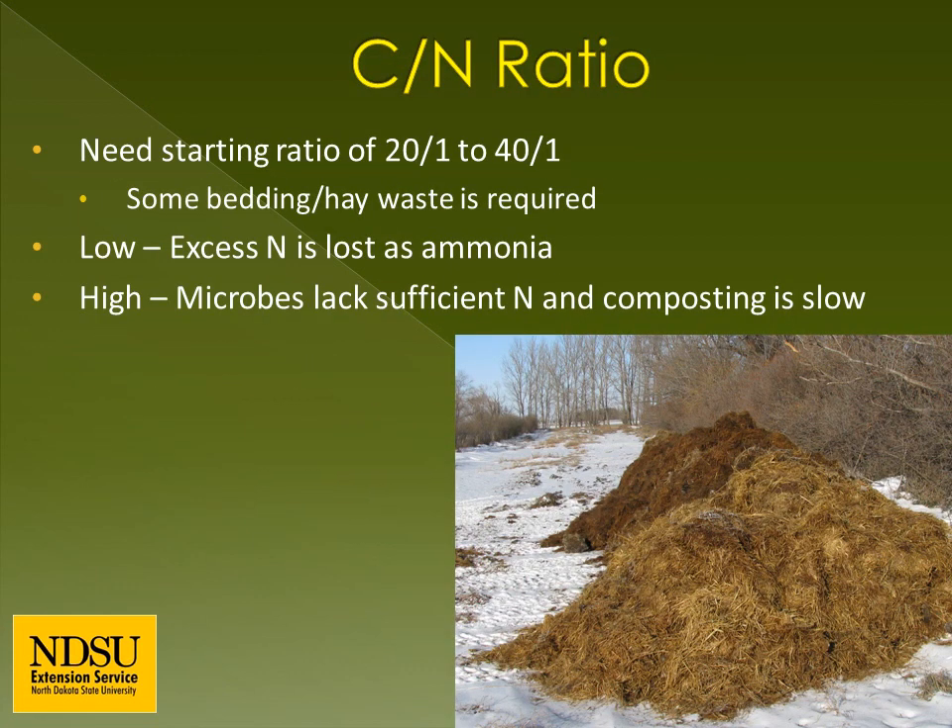The CN ratio should range from 20 to 1 to 40 to 1. If the CN ratio is too low, meaning there is excessive nitrogen, nitrogen can be lost due to ammonia volatilization. The pile may smell like ammonia and temperatures can exceed 150 degrees Fahrenheit, killing beneficial microbes. Adding a carbon source like straw or wood chips can help remediate this. If the CN ratio is too high, meaning there is excessive carbon, the pile may not heat or may compost slowly. Adding more manure can alleviate this issue.